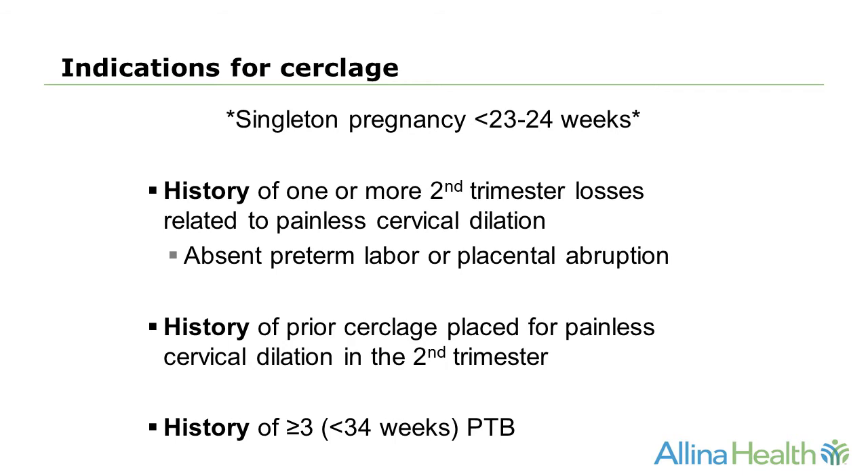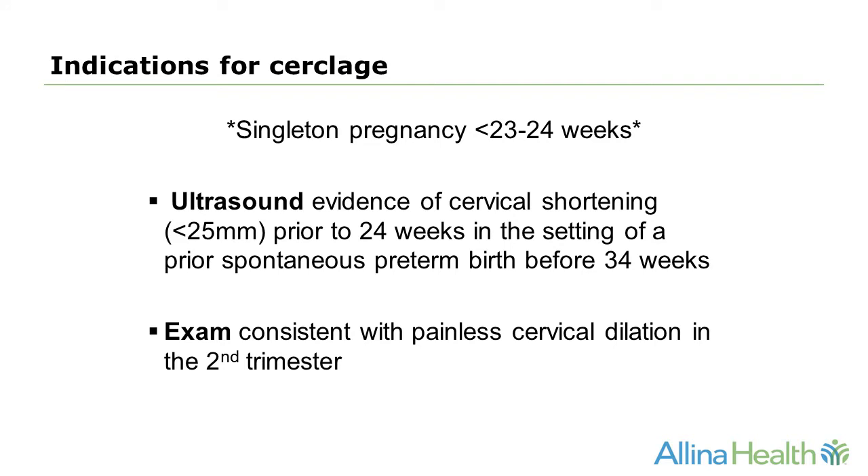Indications for a history-indicated cerclage — noting that the pregnancy must be a singleton at less than 23 to 24 weeks gestation — include a history of one or more second trimester losses related to painless cervical dilation in the absence of preterm labor or placental abruption, a history of prior cerclage placed for painless cervical dilation in the second trimester, or a history of three or more preterm births prior to 34 weeks gestation. The indication for an ultrasound-indicated cerclage is cervical shortening less than 25 millimeters prior to 24 weeks in the setting of a prior spontaneous preterm birth before 34 weeks. The indication for an exam-indicated cerclage is painless cervical dilation in the second trimester — again, in singleton pregnancies at less than 23 to 24 weeks gestation.